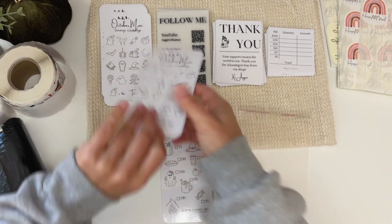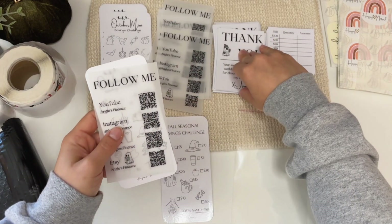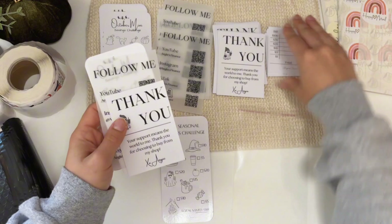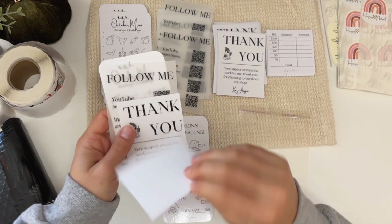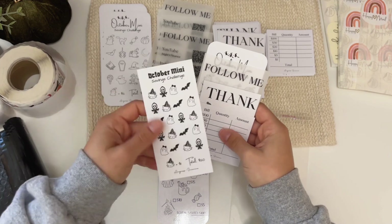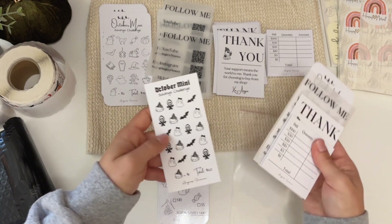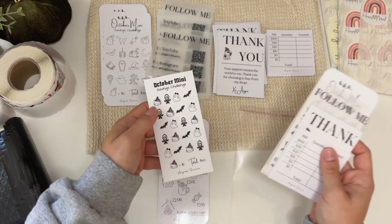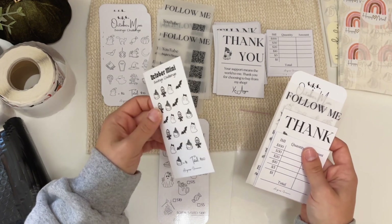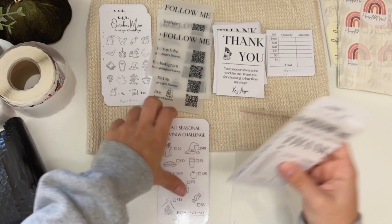Let's go ahead and give you some of these. I also have an extra October mini — this is my new October mini that I just created for people who like to do Monday minis. This is just a dollar for each icon, saving you $20. I'm going to throw that in there for you as well — just put that right behind there. And you got your fall seasonal.